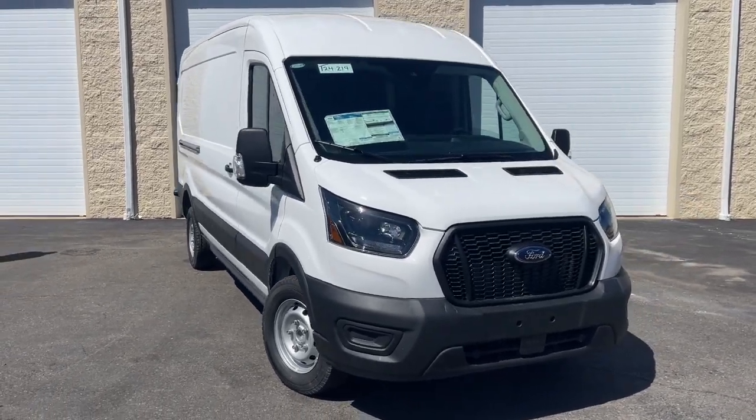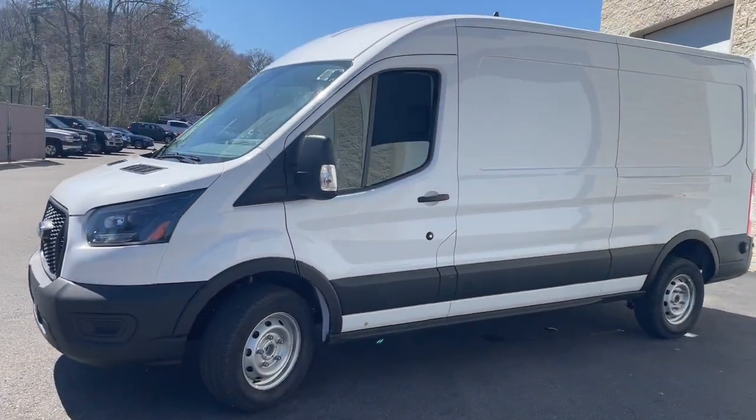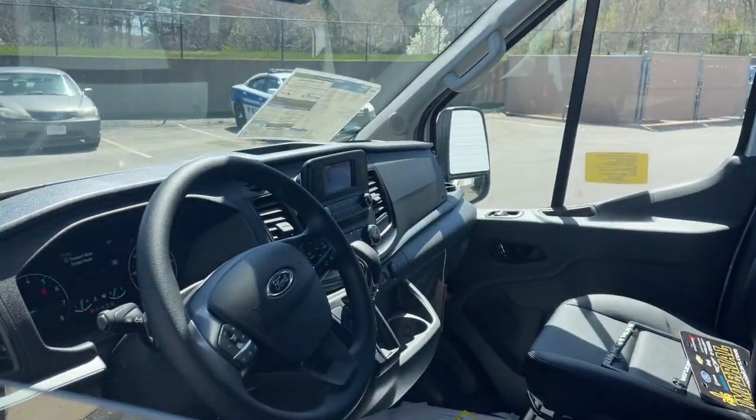Hop into the 2024 Ford Transit, a passenger and cargo carrier that's adaptable to meet your unique needs. Whether you're looking for a family hauler, custom conversion van, or commuter shuttle,